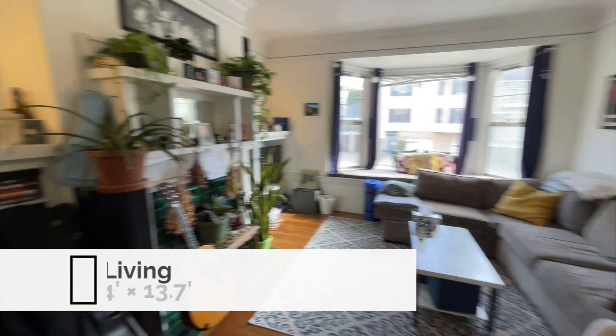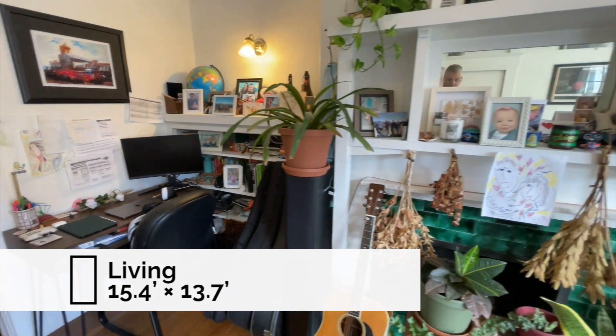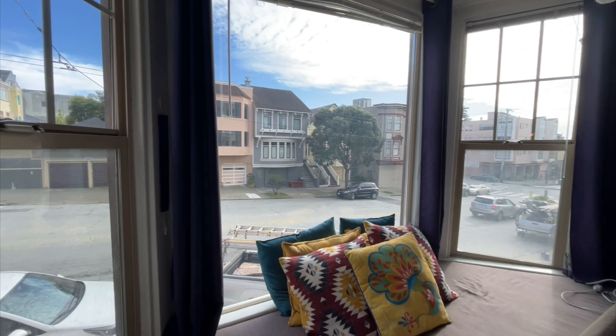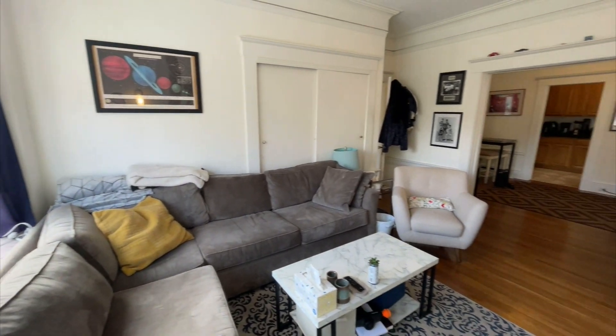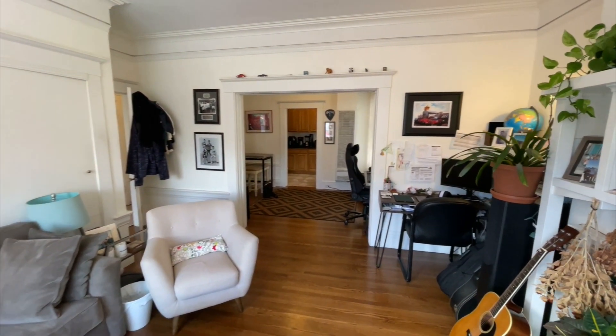Front-facing living room. A lot of original details — built-in bookcase, a really charming fireplace, and a TV nook right there. You can hang out in the bay window. And beautiful hardwood floors.